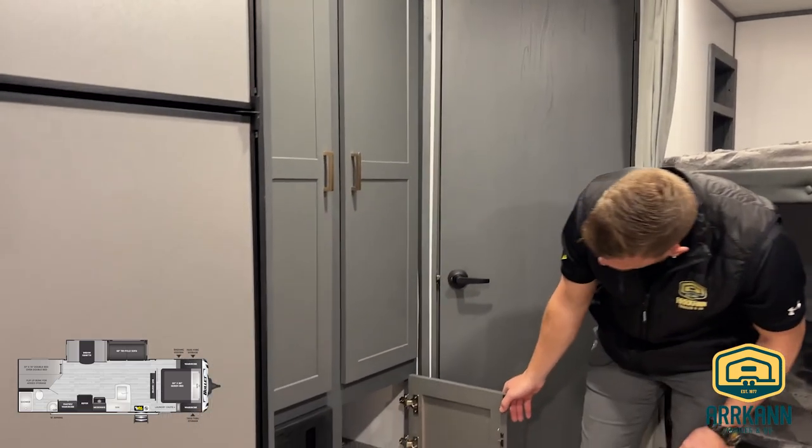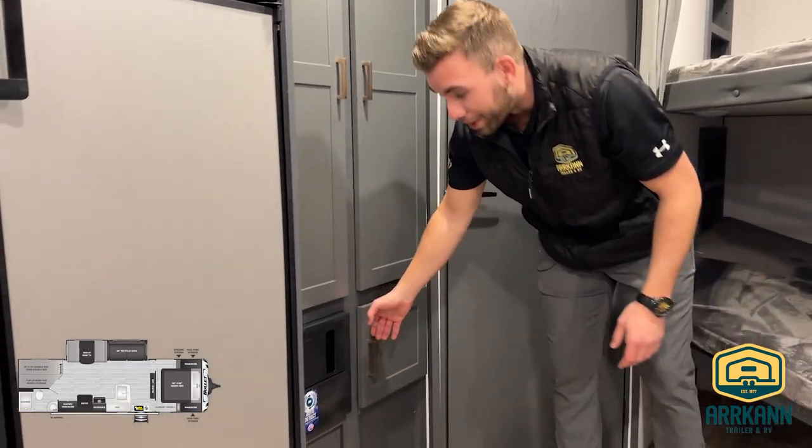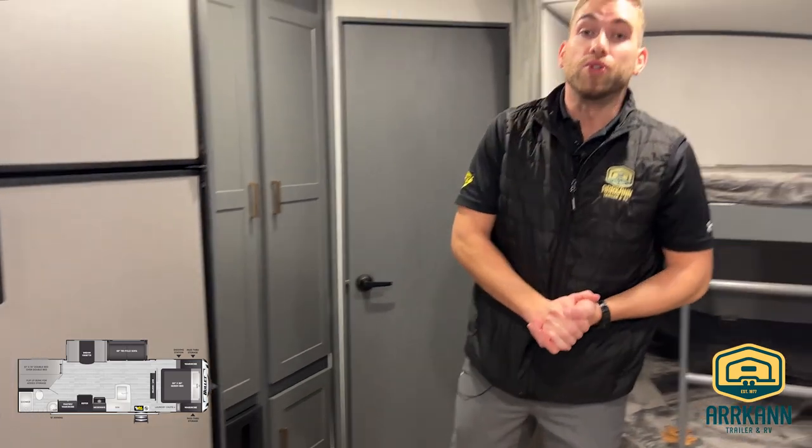And one last storage compartment just below there, but that is going to wrap up our tour of the 2023 Keystone Bullet 273 BHS. Once again everybody, my name is Travis at Arcand Trailer — thank you for your time, we look forward to hearing from you real soon.